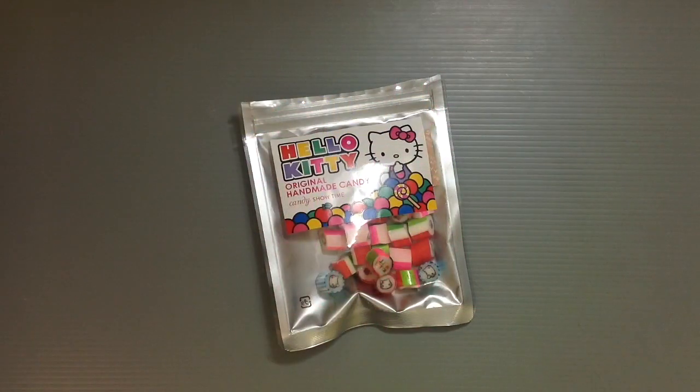Hi everyone, my name is Heather and I'm the person behind Happy Puppy Truffles. Today I'm going to share with you some fun candy I found when I was on my trip to Tokyo — we found this candy Showtime store.